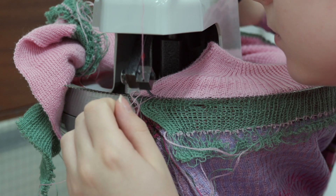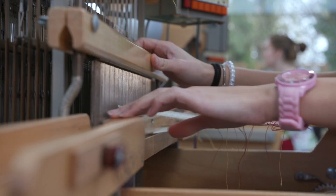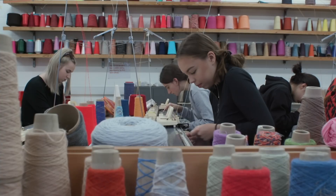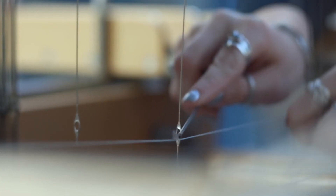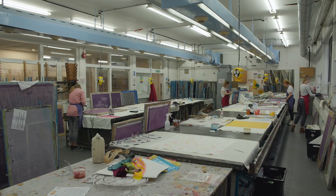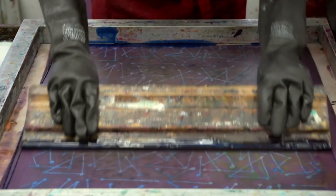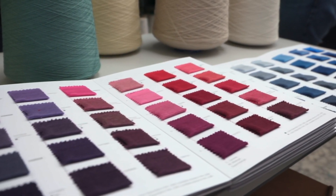The Textile Design Programme at Winchester School of Art offers a unique, exciting and comprehensive learning experience for students in knitted, printed and woven textiles. When students come in first they will explore all three areas and then select one of those. I chose to do print, and you get to explore all different types of techniques, and you get to choose if you want to be more abstract or more commercial, more illustrative.